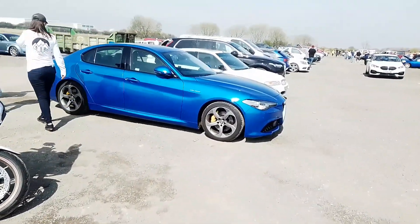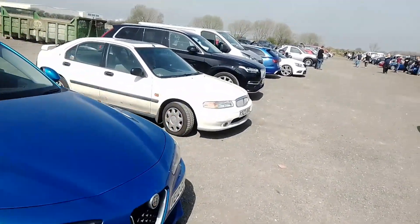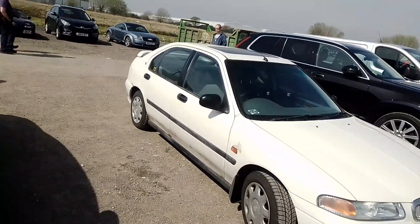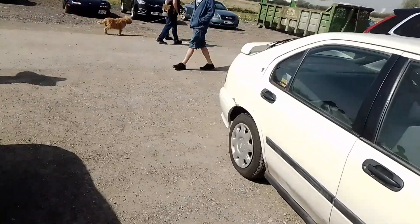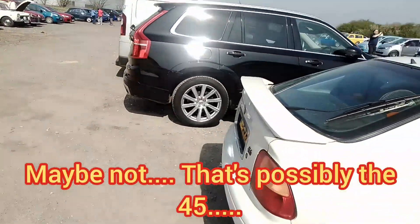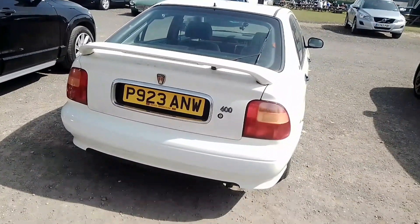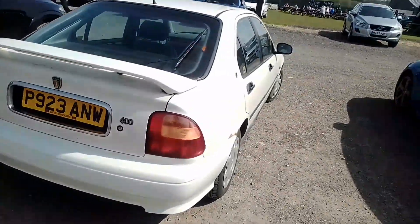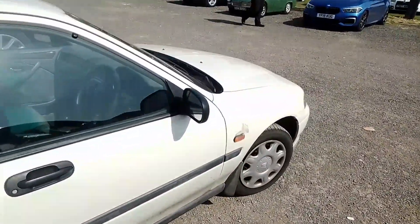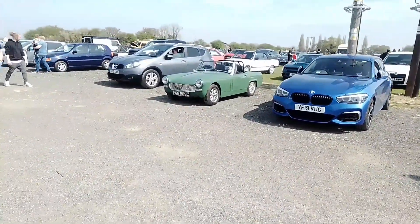So we've got here an Alfa Romeo Giulia Veloce. And next to that we have a Rover 400 — HHR I believe. I'm not sure what trim level that is — it's about a 400.